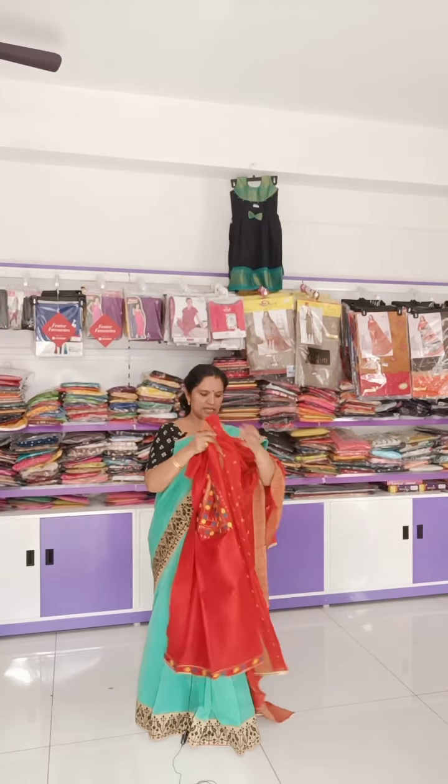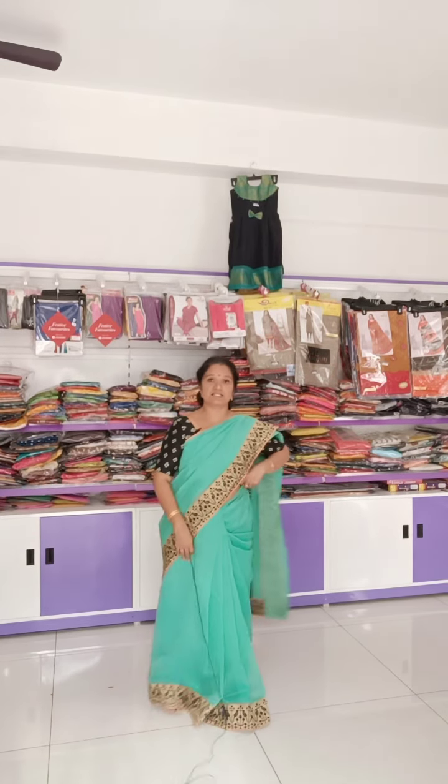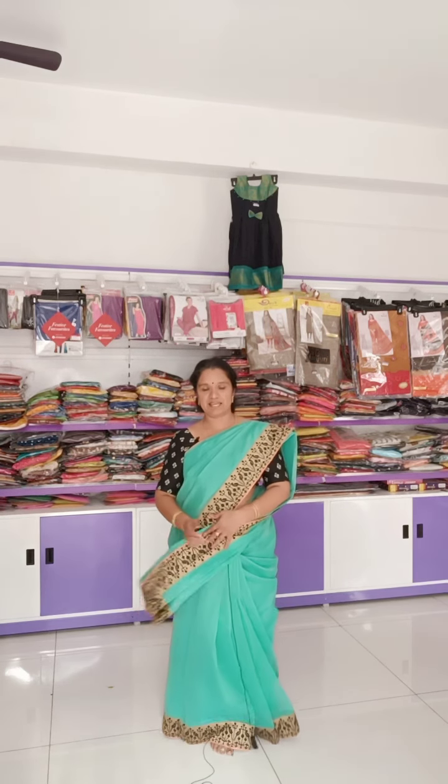I hope you will all like these collections. Next time more collections will come. Cotton churidar collections are available. Enjoy it. Happy shopping with us. Take care. Thank you. Bye.